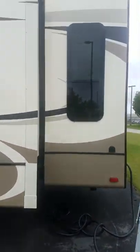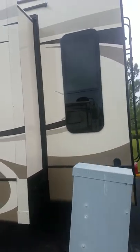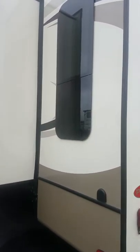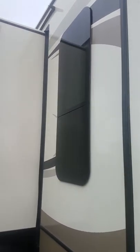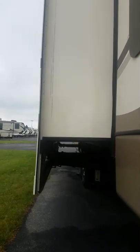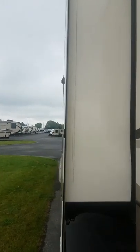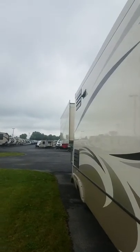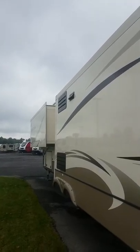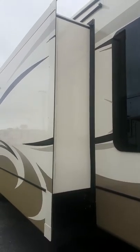Coming down the side, you can see we have full radius cut windows on piano hinges, so you can have them open during a rainstorm and water won't come in while you still get good cross ventilation. All of the big slides are run on rack and pinion — a very foolproof system. All smaller slides are run on cable. Two very proven systems when it comes to slide box technology.